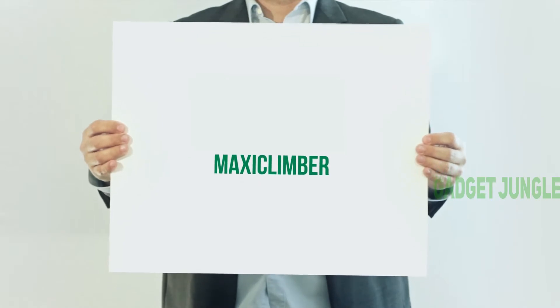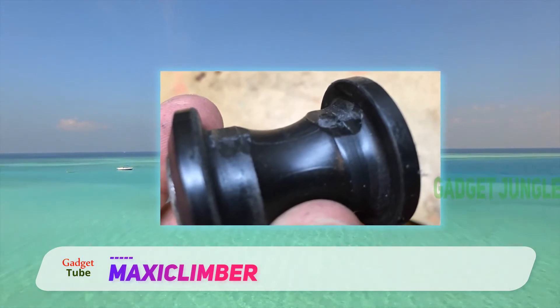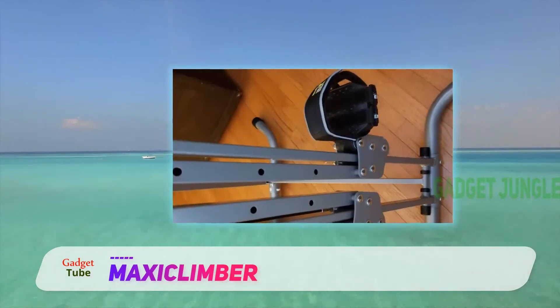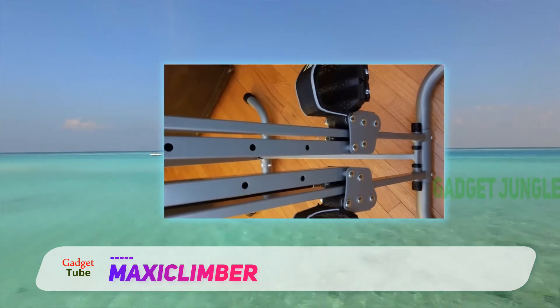Maxi Climber. If you're looking for something a bit unconventional in the field of indoor cardio equipment, then how about we suggest the Climbing Stepper. It's an excellent low-impact, calorie-burning workout equipment that's ideal for regular cardio routines and mountain climbing training.